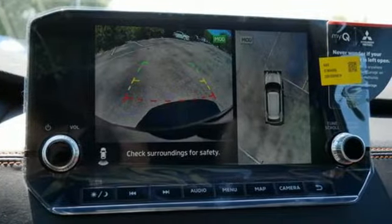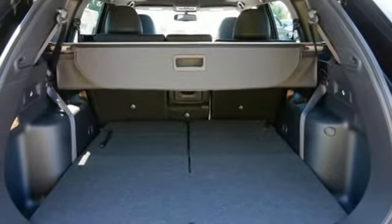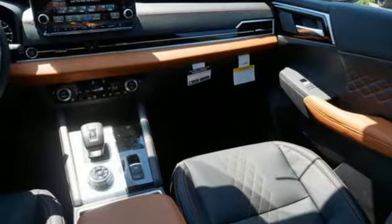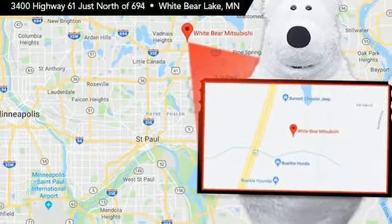Inline 4-cylinder engine, front heated leather bucket seats, external memory control, auto-dimming rearview mirror, dual-zone climate control, power doors and push-button start proximity key, voice activation.